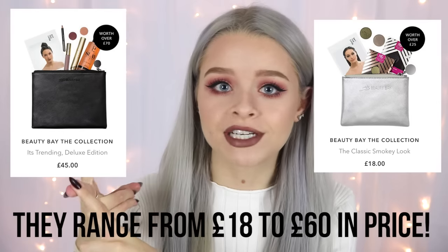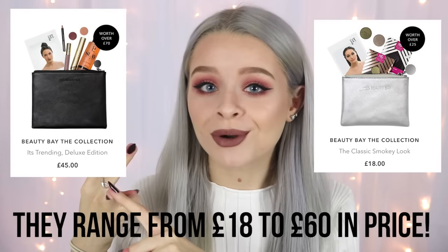They have 13 different makeup bags which are called the All Made Up Bags. They each contain a variety of best-selling products from the website — some of them just have lip products, some have a full face of makeup, some have eye products. You could get one for a beauty-loving friend as a Christmas or birthday present, or treat yourself, or create a Christmas day or Christmas party look. I'm going to show you four of the different bags and hopefully give you some inspiration and Christmas gift ideas.